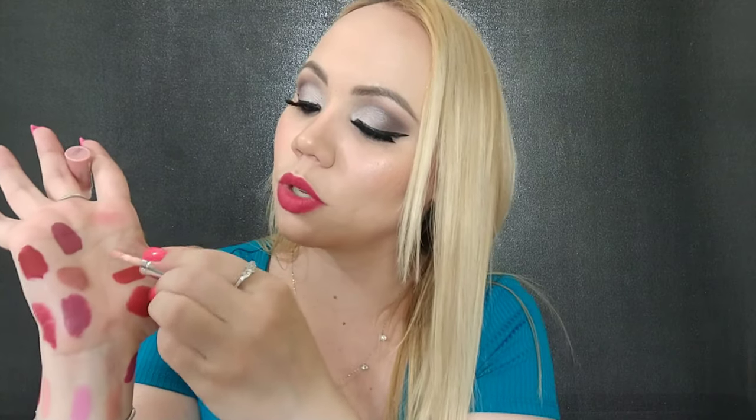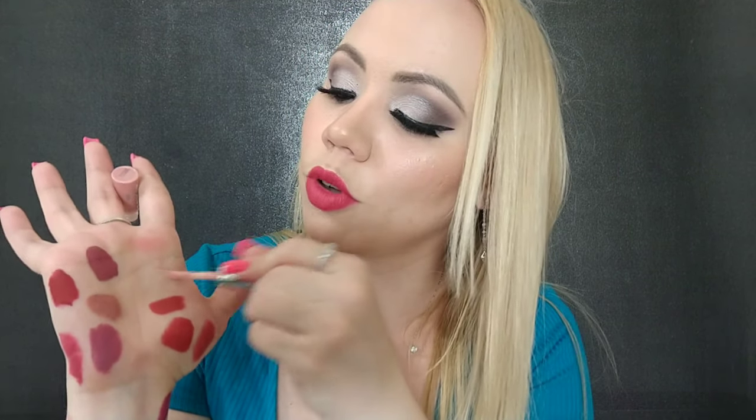I have this cutie pie here by Buxom — you've probably heard me rave about this a million times. I do have it in the big size as well. This is the White Russian one — the best in the world. It smells beautiful. It's just a beautiful gloss but it gives a little bit of color.